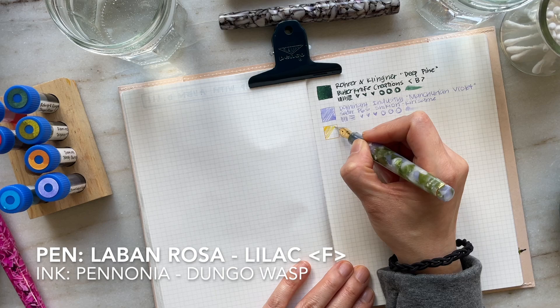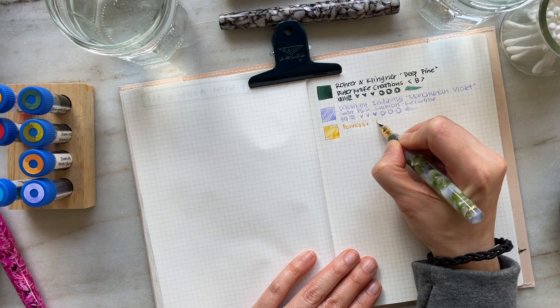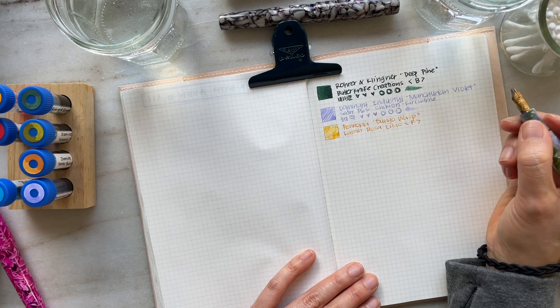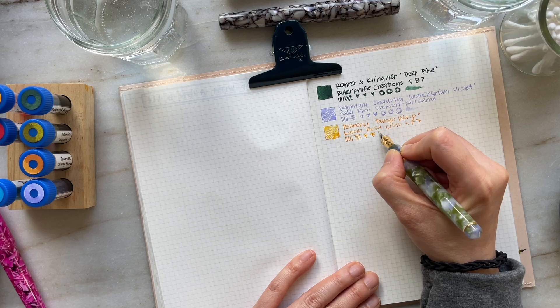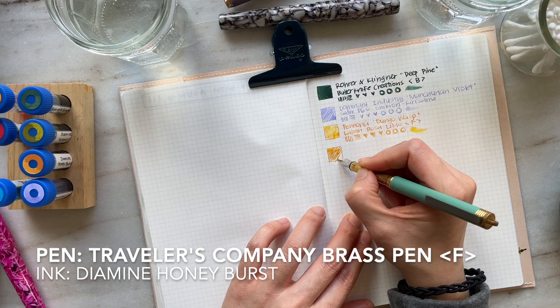Next up is the Laban Rosa Lilac in a fine nib, and I have it inked with Pannonia's Dungo Wasp. For some reason the ink doesn't flow very well in this pen, and in my experience it's been a really wet writer, so I'm not quite sure why it's not flowing well. I'm going to give it a try in another pen next month, because in the ink swatch I just think it's such a gorgeous color — it might just be an unfortunate pen and ink pairing. But once the ink gets going, it's a gorgeous yellow-orange.